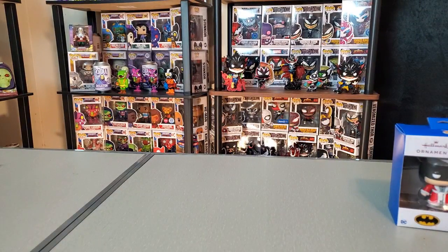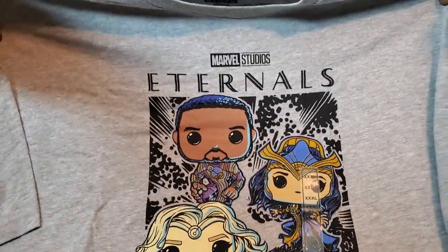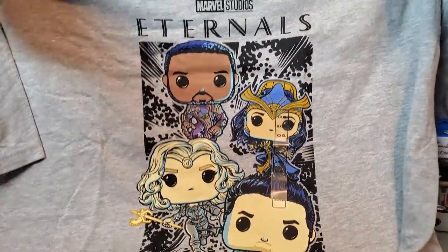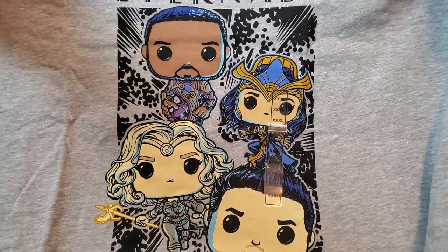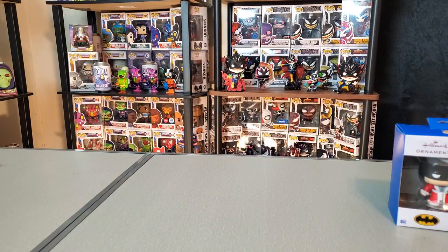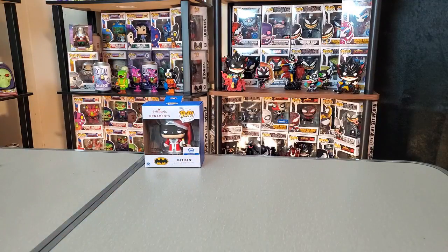There's another one here, and this one is based on a movie that's probably one of the least popular Marvel movies lately, but I was still entertained by it — we have the Eternals. If you think about it as just a standalone movie, I think it's pretty entertaining. It doesn't fit super well into the MCU, but I did enjoy some of the characters and it had an amazing cast. The Pop Tees are usually pretty good quality, pretty comfortable to wear, so I definitely appreciate that.